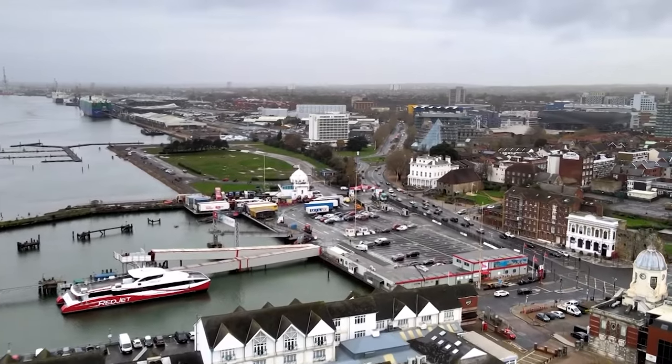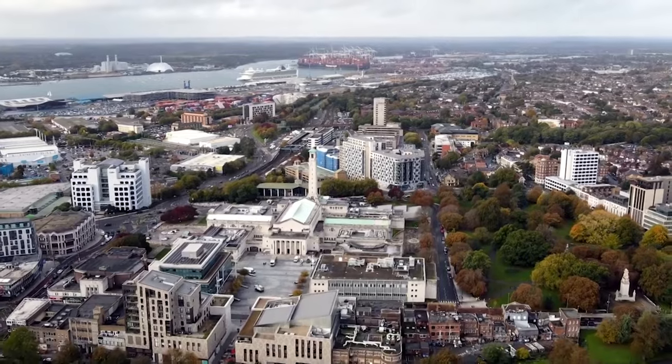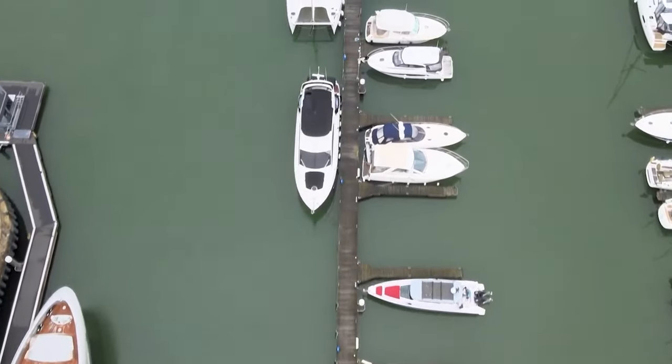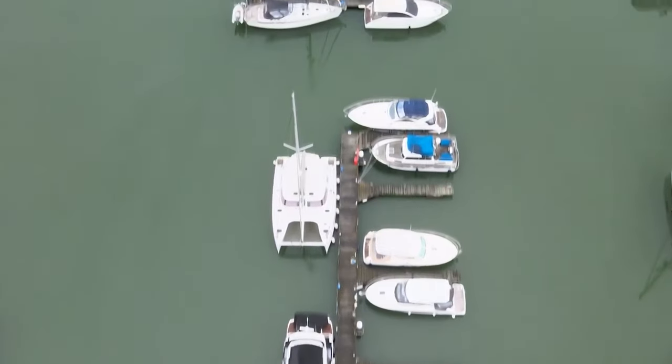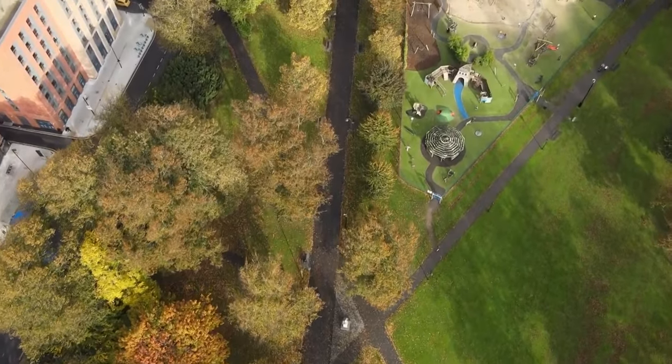Today, it is a bustling city that blends its historical charm with modern amenities. Visitors can explore fascinating museums, stroll through the medieval walls of the old town, and enjoy shopping, dining, and entertainment at the vibrant West Quay complex. So let's get started.